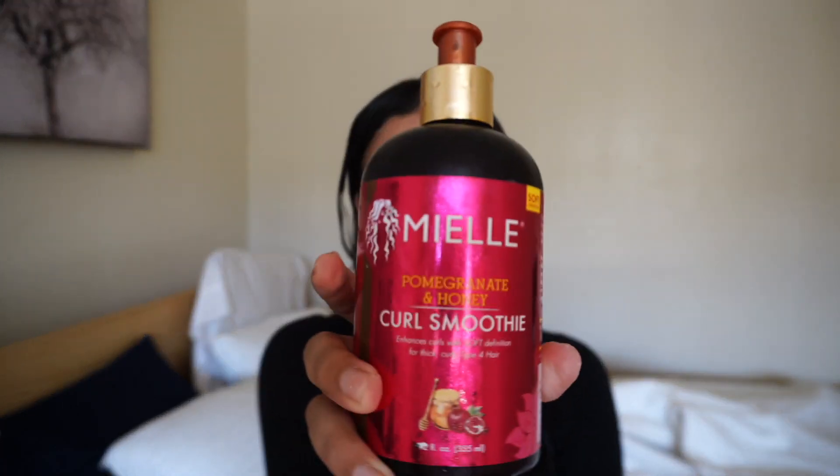Now we are going to go in with the leave-in conditioner. The one I use you can find at Target — this is really really good as well, this is my second bottle. It smells great, I love the way it holds my curls, it hydrates them, and it's not really pricey — I think it's twelve dollars, so try it out. I put on a pretty generous amount of conditioner.